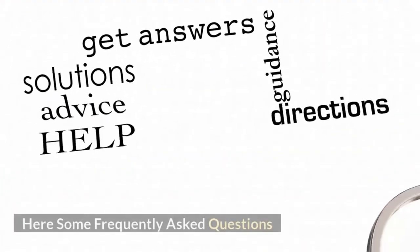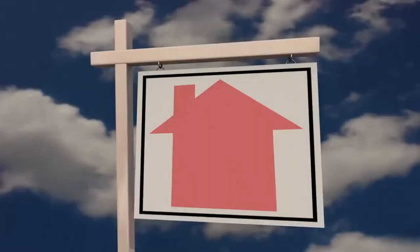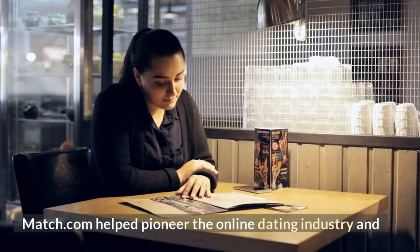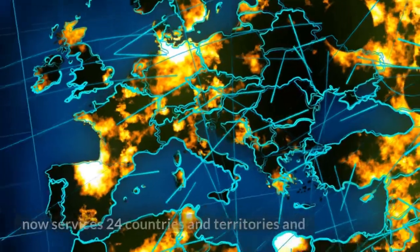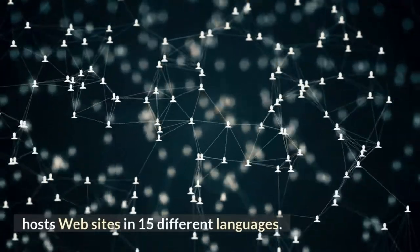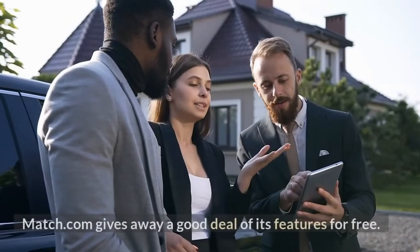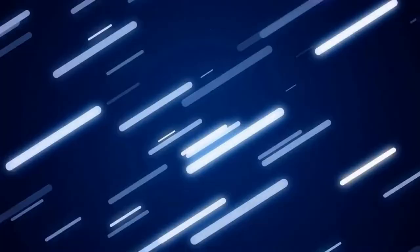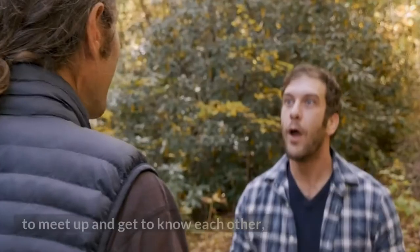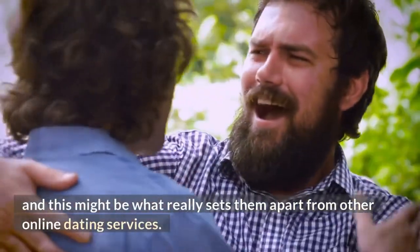Here are some frequently asked questions. Is it worth it to buy a Match.com membership? Absolutely. Match.com helped pioneer the online dating industry and now services 24 countries and territories and hosts websites in 15 different languages. Match.com gives away a good deal of its features for free and has developed lots of innovative ways for its members to meet up and get to know each other, which might be what really sets them apart from other online dating services.